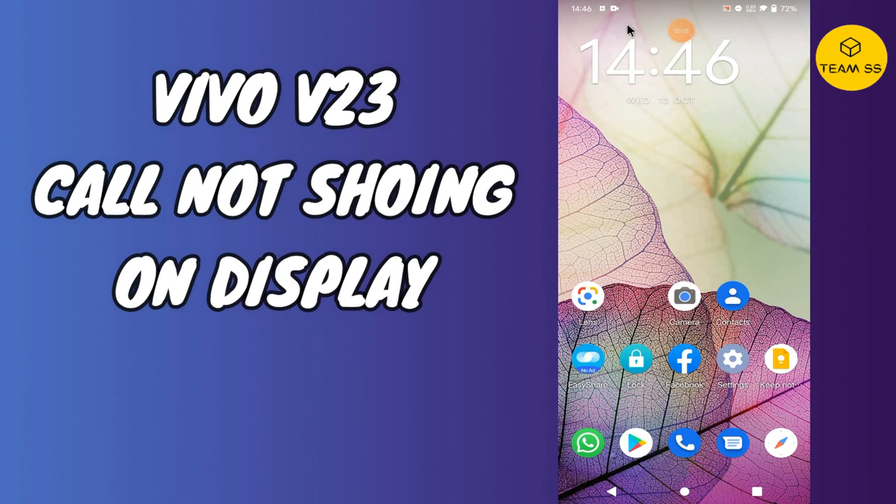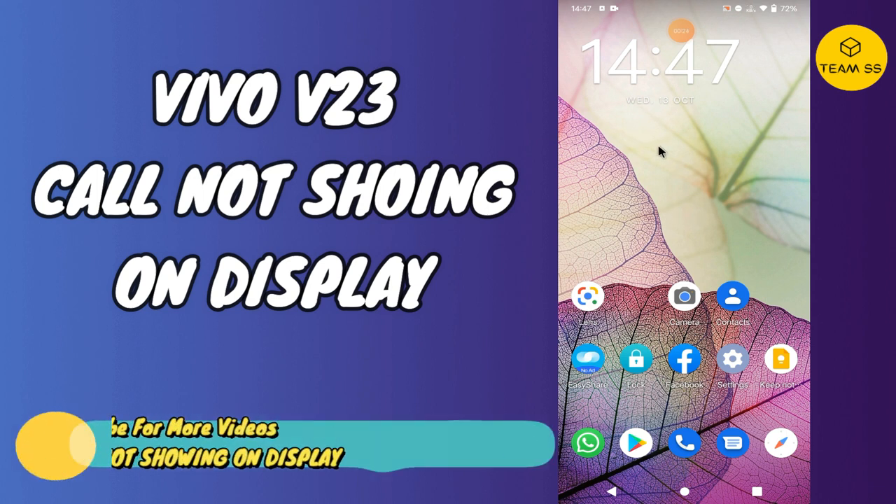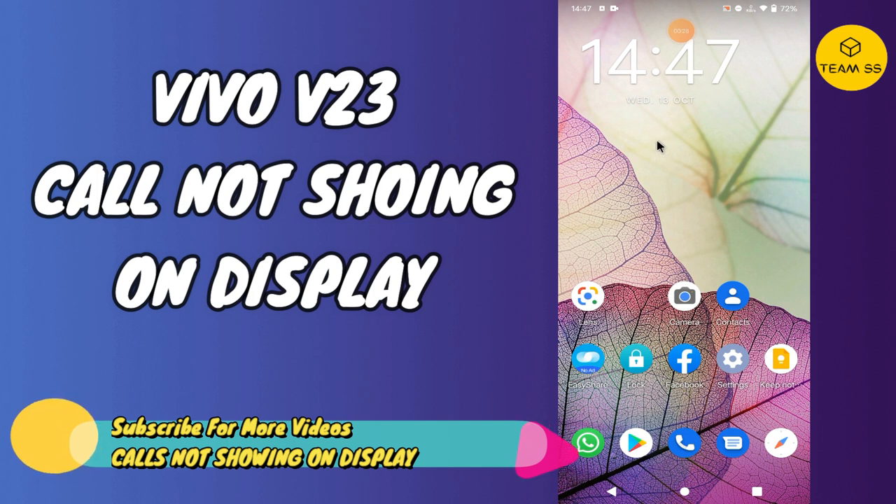Hello everyone, hope you are fine and doing well. Today I am here with a new video in which I am going to tell you how you can resolve your issue if your incoming calls are not showing on the display in Vivo V23 and Vivo V23 5G. If you are new to the channel, do subscribe and press the bell icon for more videos. Just follow the steps as I am showing and let's watch the complete video.